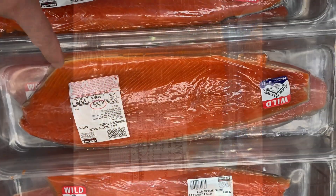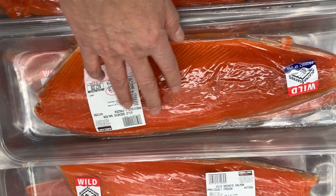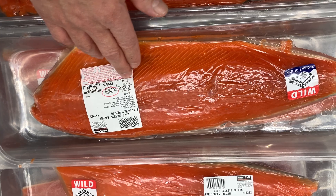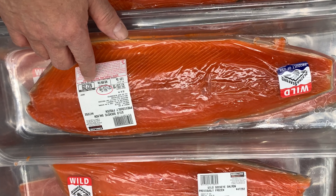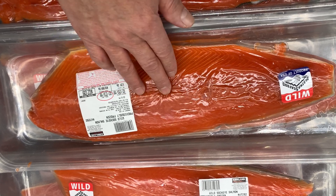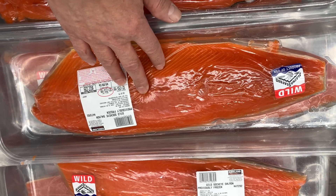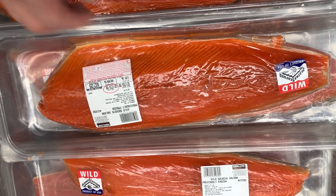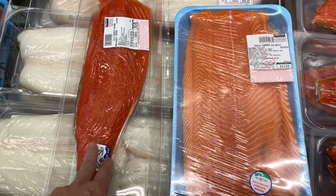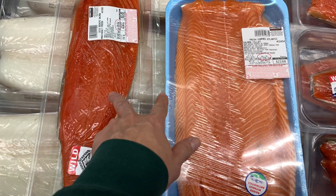This is the wild salmon — you can see the color is much brighter. It's highly recommended. It's just a little bit more at $9.99 per pound, which is actually a pretty good deal. It's very easy to tell which one is wild and which one is farm-raised: just look at the color. Pick this one instead.